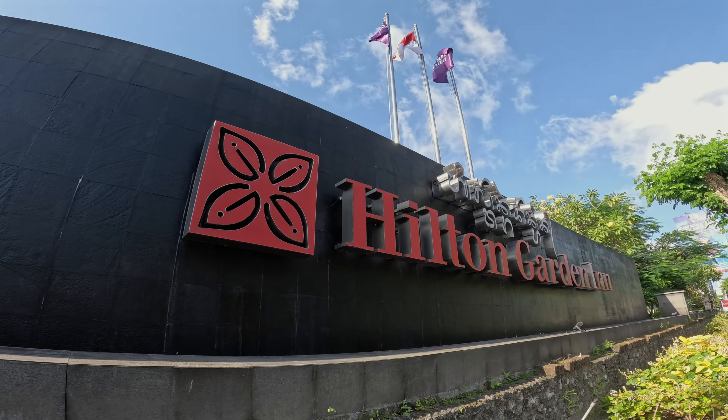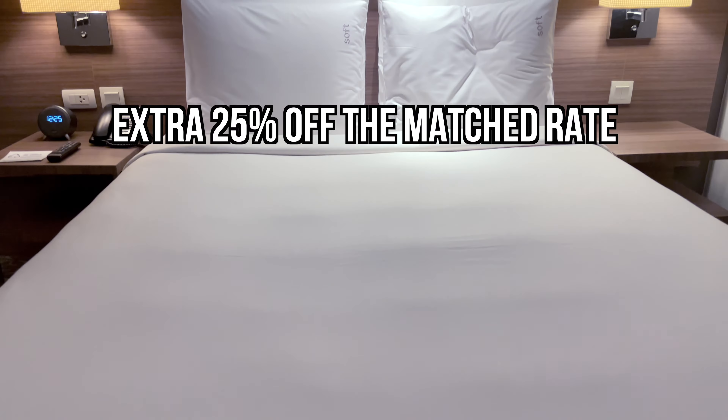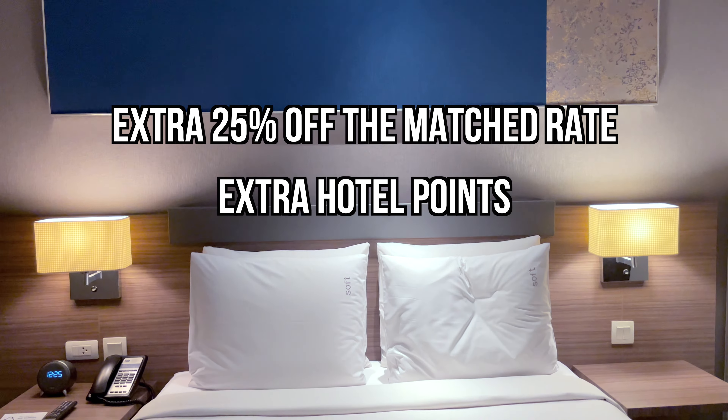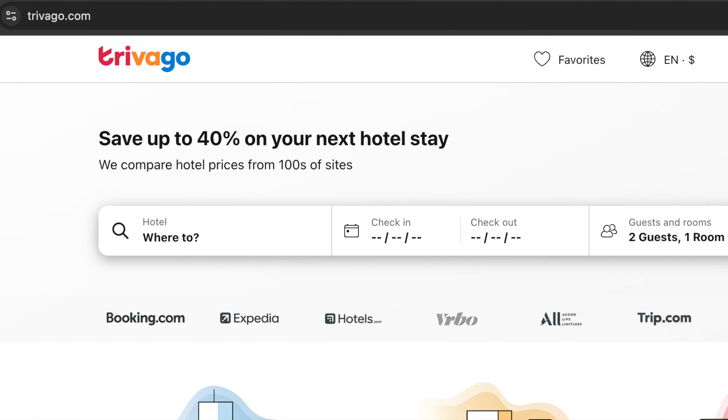You could think of price matches as a reward system for reporting lower prices to hotel chains, since it's in their interest to offer the lowest price. The bonus or discount can vary — things like 25% off the matched rate or extra points in the hotel's reward program. The easiest way to find lower rates to match is by using a meta-search website such as Google Hotels, Kayak, or Trivago. Just give them all a try until you find a lower rate.